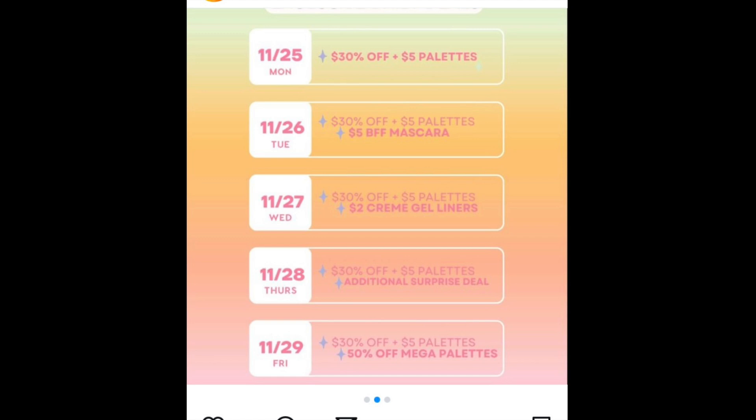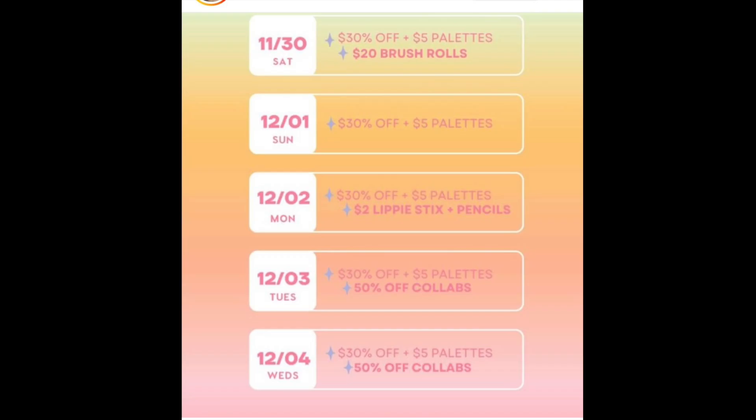Then they're also going to have $5 palettes — amazing, you're going to see. I'm going to show you several palettes, as well as their Super Shock Shadows, Super Shock Blush, and Super Shock Bronzer. We've got 30% off and $5 palettes pretty much through the whole time frame. Then they'll have an additional little special razzle-dazzle for each day.